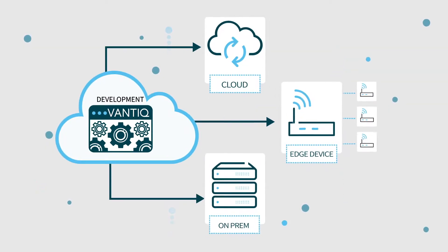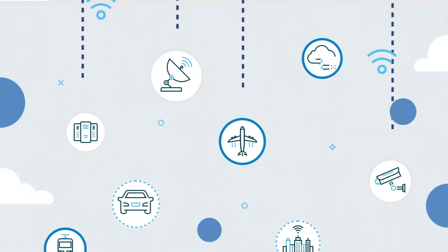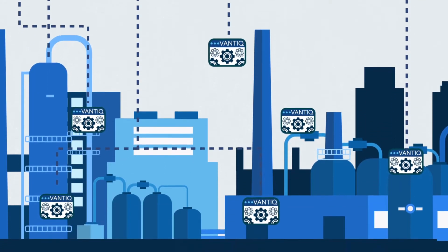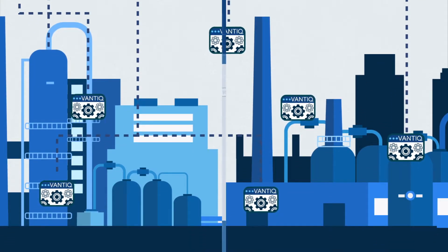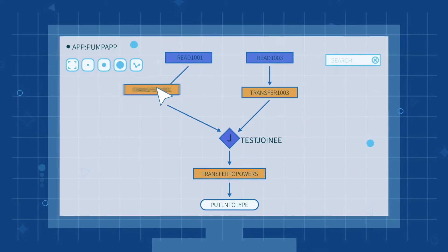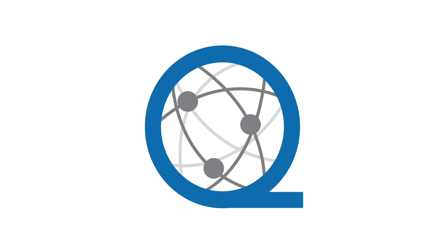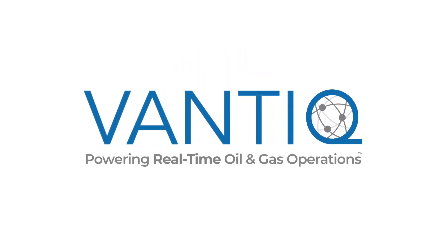Vantik can be distributed in any environment so that no matter where your data is coming from, you are able to manage your oil and gas operations and take action in real time. Finally, Vantik's low-code approach means that you can build powerful applications faster than you ever thought possible, so that you can truly transform the way your business operates.